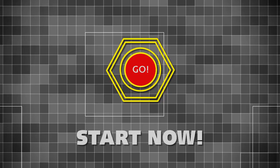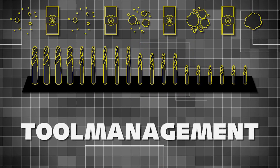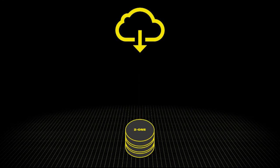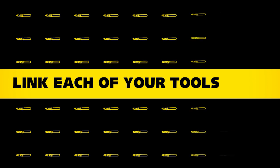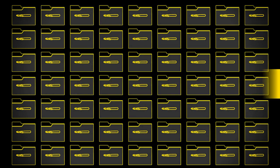Step 2: Start now. Systematic tool management pays off. Not too much work with Chromi and Zoller. Upload full datasets quickly and easily from the Chromi cloud to the central Zoller tool database. This allows you to link each of your tools to its own individual dataset across the entire production process.